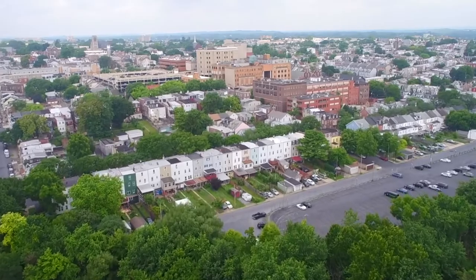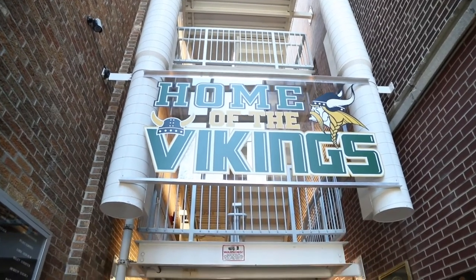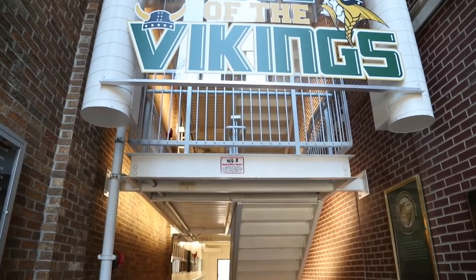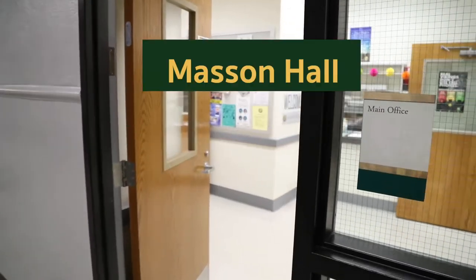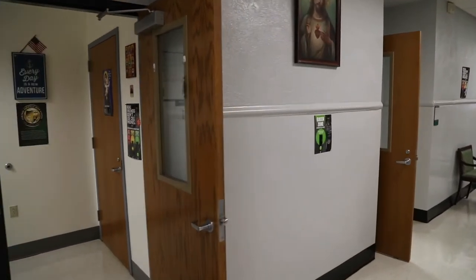Located in the heart of Allentown, we start our tour in the historic Masson Hall. Built in 1926, this is the original building of Allentown Central Catholic. Here are our main office, principal and vice-principal office, as well as other administrative offices.